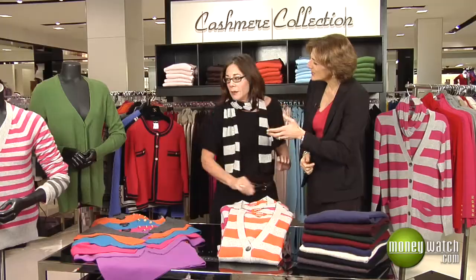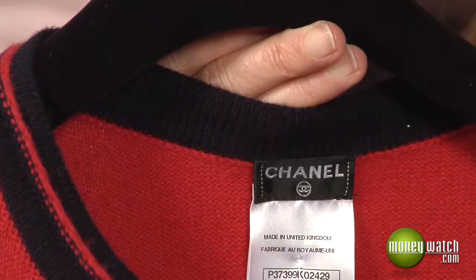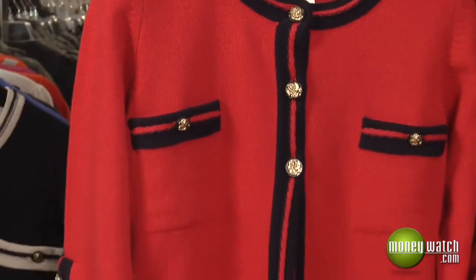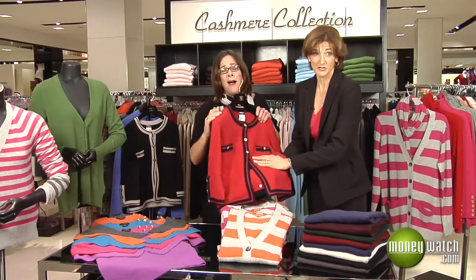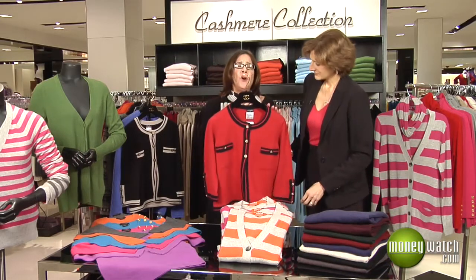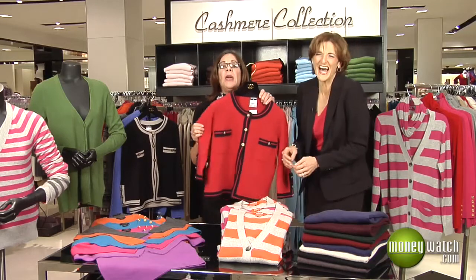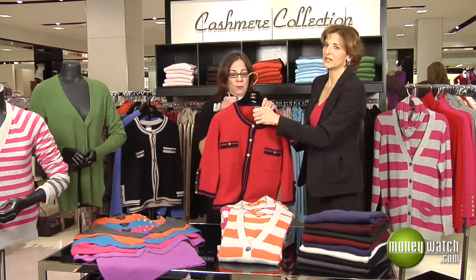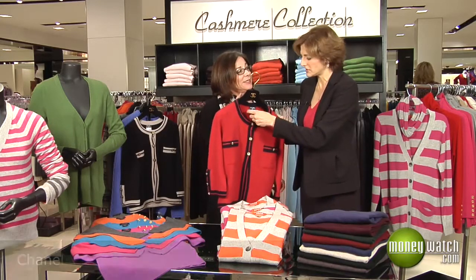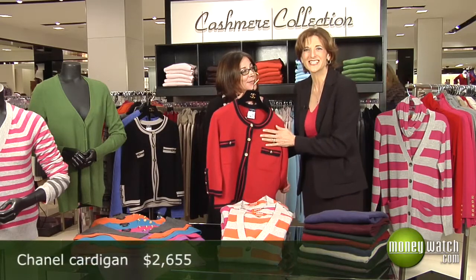If I were going to give something spectacular to my mother this holiday season, what is the over-the-top cashmere sweater? This is a Chanel cashmere cardigan — I'm petting it because it feels delicious — and the details are incredible. It will last forever in your wardrobe. It should last forever, among other things, because it is $2,600. You could get 26 of those basic sweaters, but you'll have this for 26 years.